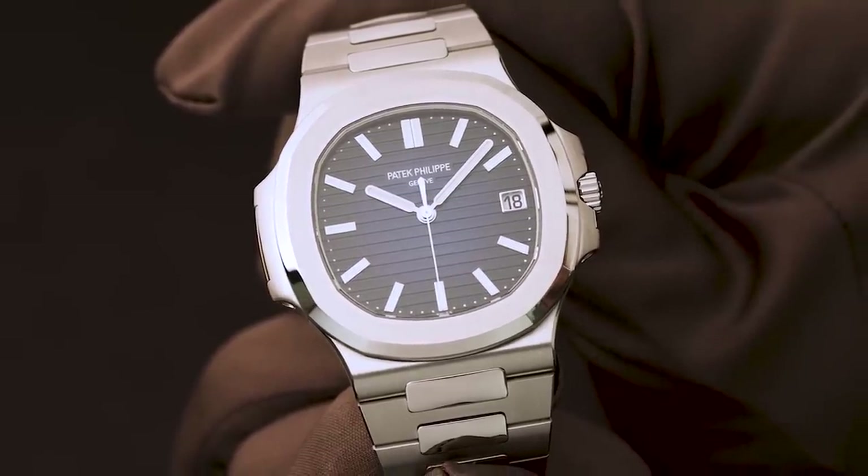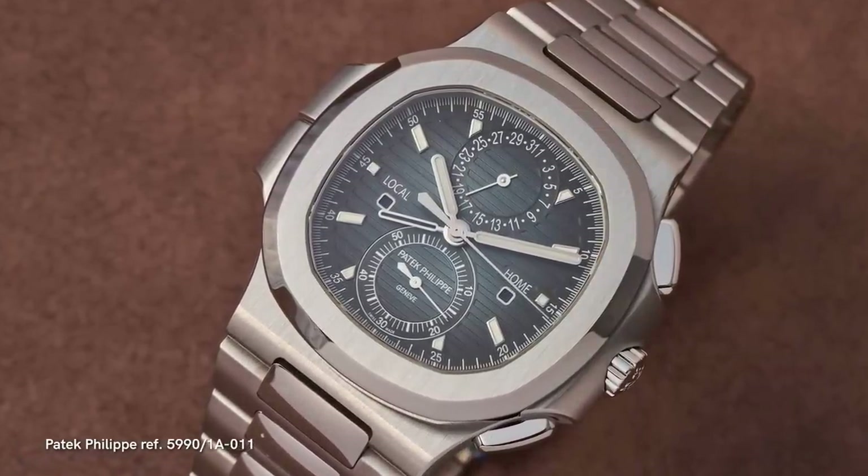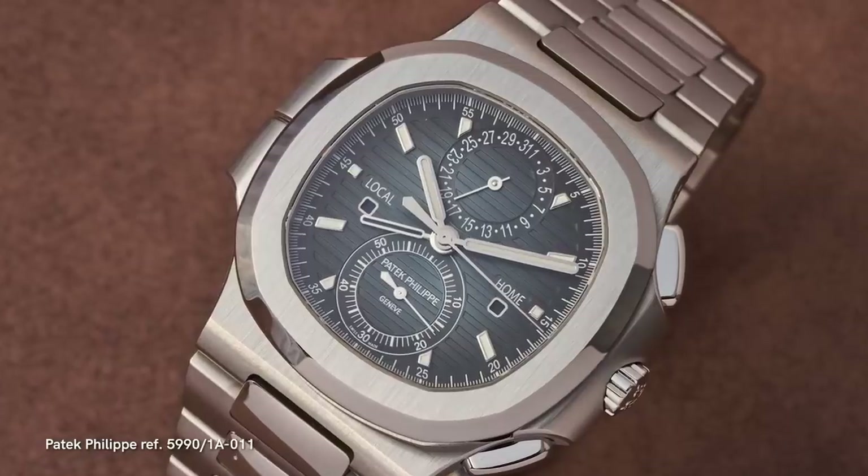We actually have a Patek Philippe watchmaker right next to us off-camera — his name is Kay. In addition to that, they're also launching the 5990. My favorite Nautilus! Let the jubilation begin. I'm sure people all around the world are celebrating, because this was the watch everyone was crazy for and secondary market prices were absolutely insane. People just went completely nuts for this watch.